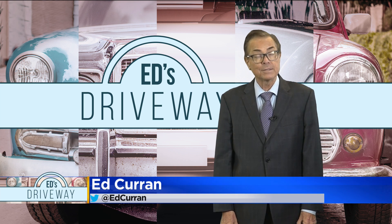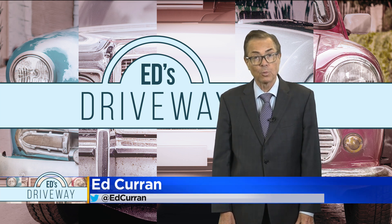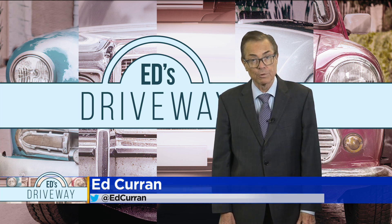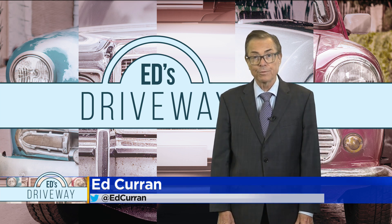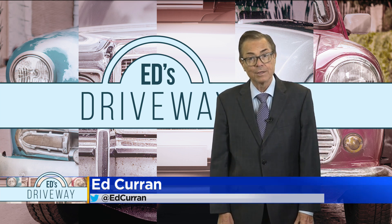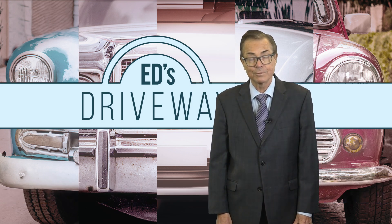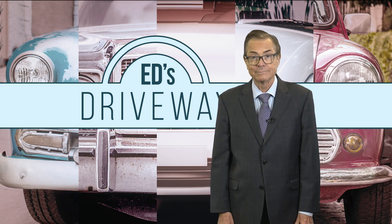You can order the 2023 Maverick, or at least get on the waiting list for it. It's a hot little truck. The other one on the market at this time is the Hyundai Santa Cruz, which we also took a look at. Both are pretty impressive trucks — take a look at both if you're looking for a smaller truck.